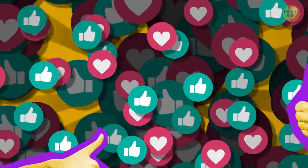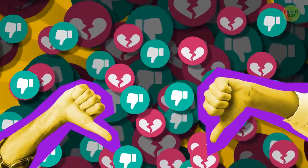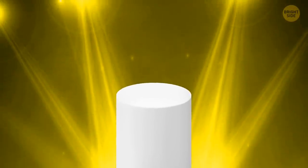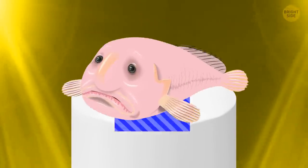This guy has gained international fame for its not-so-attractive looks. But it was an unfair competition. I'm talking about the one and only blobfish.